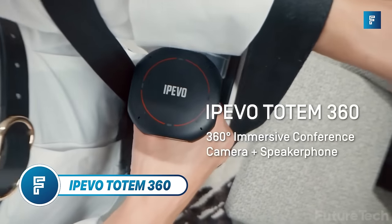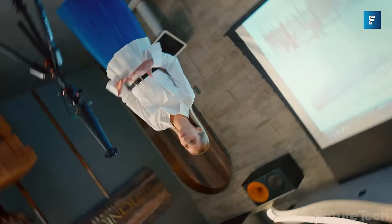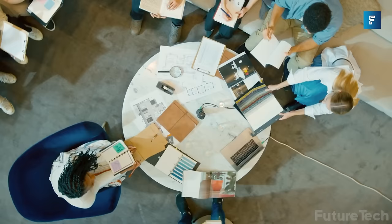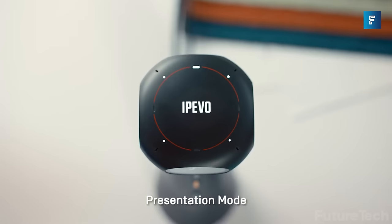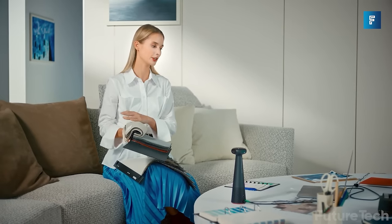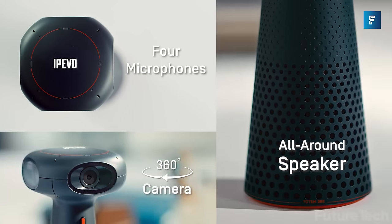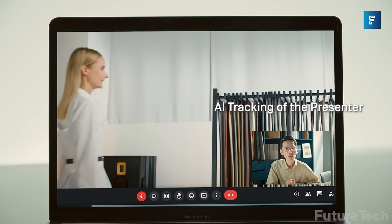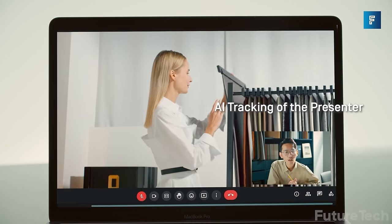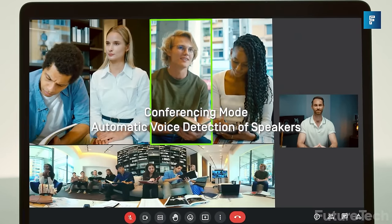IP Evo Totem 360 — whether you work from home or the office, video calls are everywhere. The challenge is always focus: it's difficult to let the speaker stand out when they're lost among others. IP Evo is solving that with the Totem 360, a fully immersive webcam and speakerphone with panoramic 5K resolution and a 360-degree view. It uses AI for frame tracking, focusing on whoever is speaking and moving them accordingly, so your team on a conference table always has the active speaker highlighted for virtual viewers.